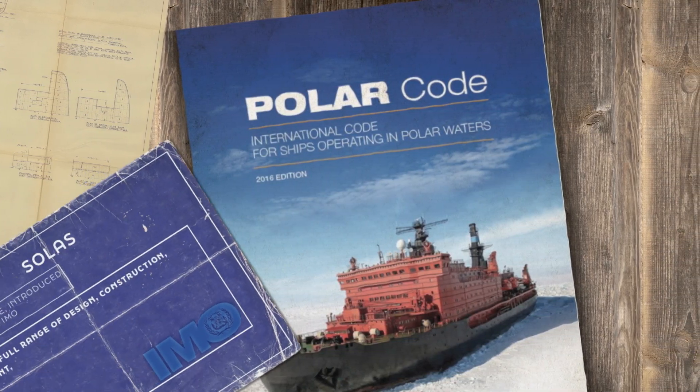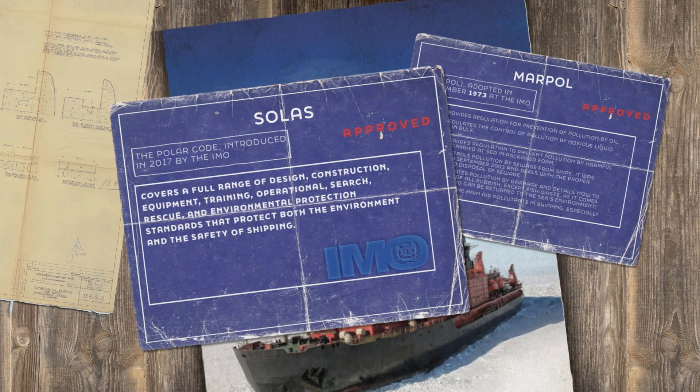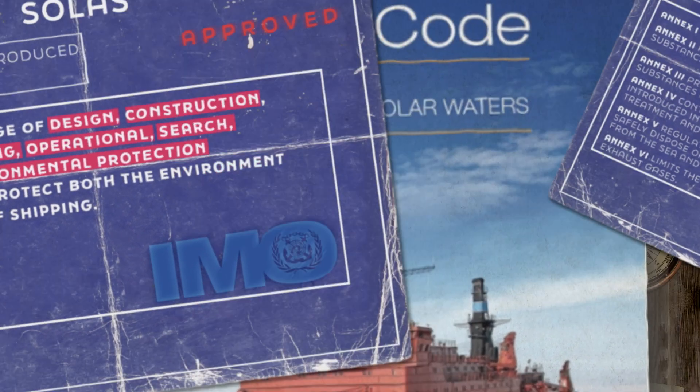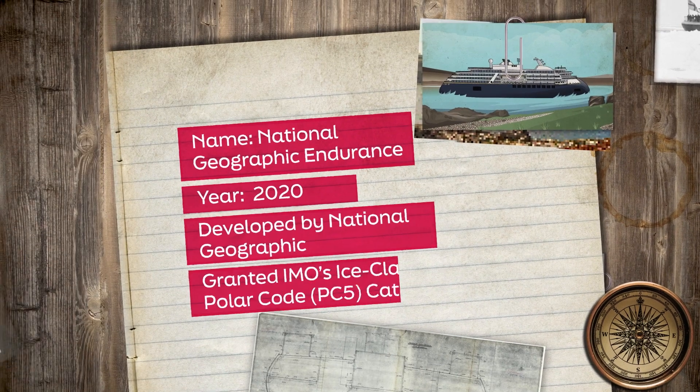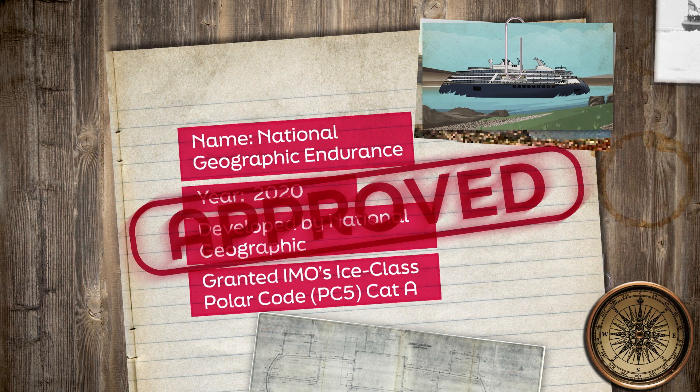It is mandatory under SOLAS (Safety of Life at Sea) and MARPOL (International Convention of Marine Pollution), covering a full range of design, construction, equipment, training, operational, search, rescue and environmental protection standards that protect both the environment and the safety of shipping. The National Geographic Endurance Polar Passenger Cruise expedition vessel was the first ship to be granted IMO's Ice Class Polar Code PC-5, Category A, in 2022.